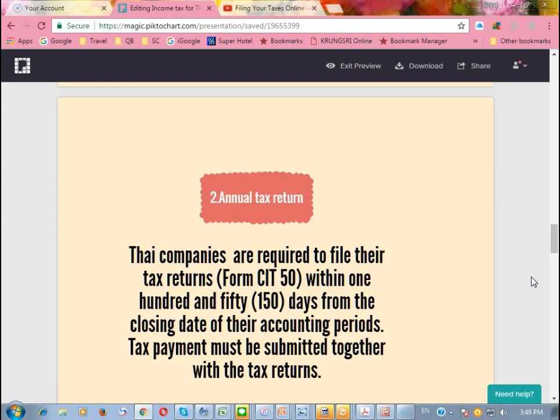The second filing will be the annual tax return. They will use form CIT 50 and they have to file within 150 days after the year end.